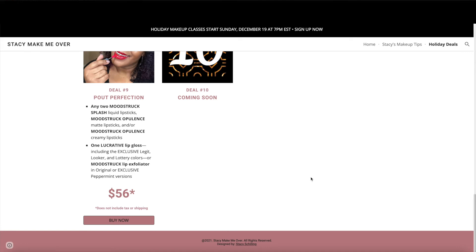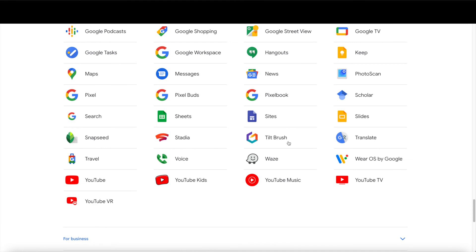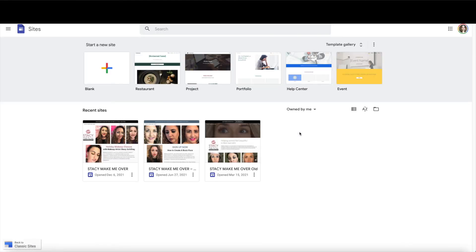Now that you have an idea of what StacyMakeMeOver.com looks like, I'm going to go back over to Google Sites so you can see how to create a website. In Google Sites you have some templates available as well as a blank document. Google has made it easy for Gmail users by providing a pre-made gallery of website templates to choose from. Stay tuned because in part two I'll show you how to use these templates and how to create one from scratch — so you can use Google Sites as opposed to Canva.